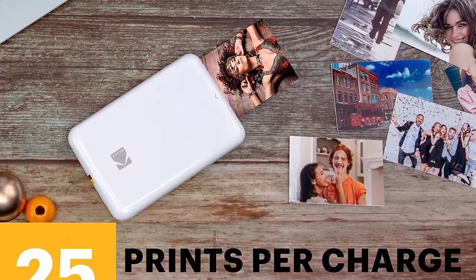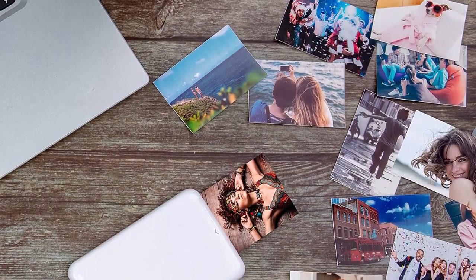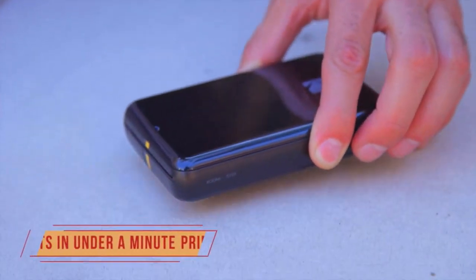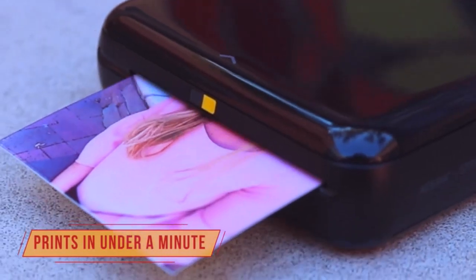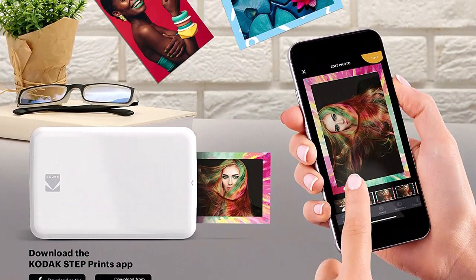Amazing zero ink technology — zinc innovation eliminates the need for pricey ink cartridges, toners, or ribbons. 2x3 sticky-back paper with embedded dye crystals delivers high-quality, durable, affordable, beautifully detailed prints that are resistant to moisture, rips, tears, and smudges.